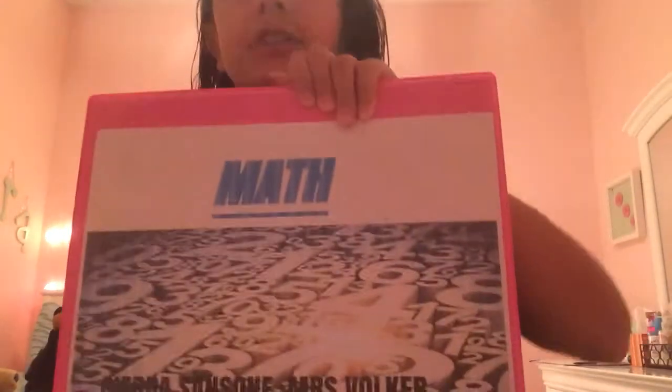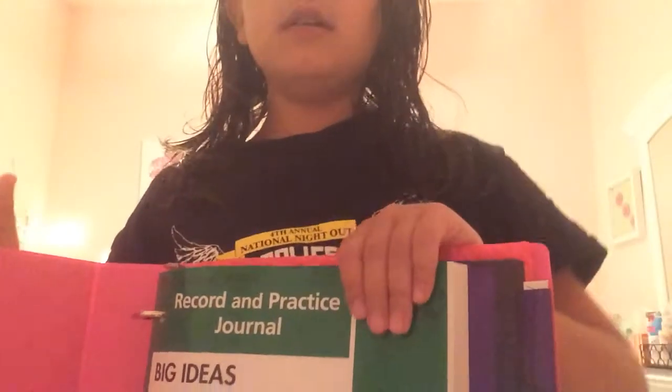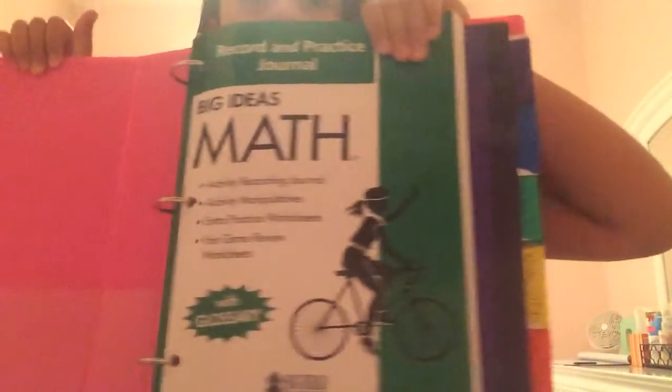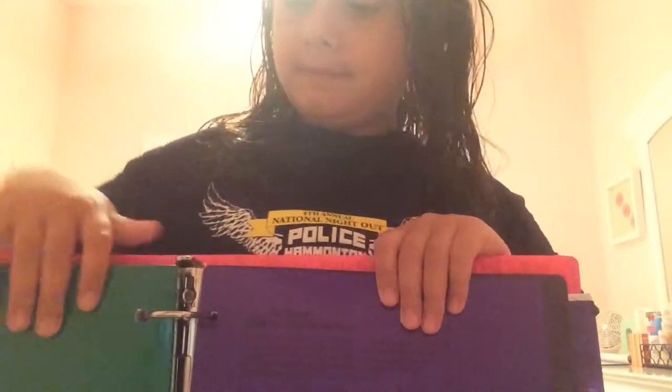I'm not going to show you the bottom because it sounds like personal stuff, but we're just going to open it up. So in this math binder there is my workbook that I do my homework in, and it's from Big Ideas. This is a one and a half inch binder and it's pink.